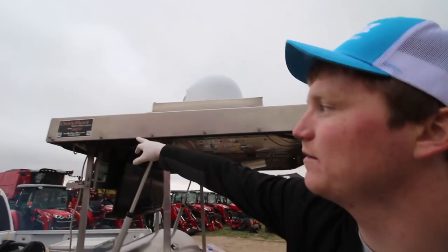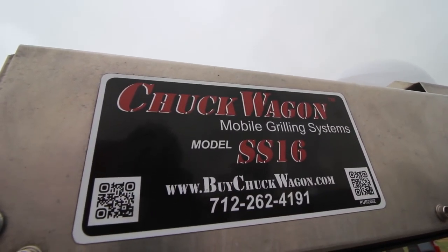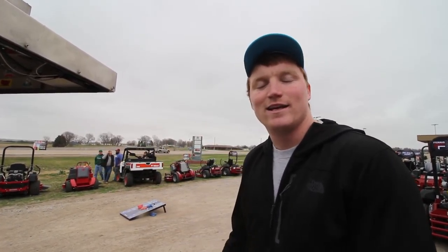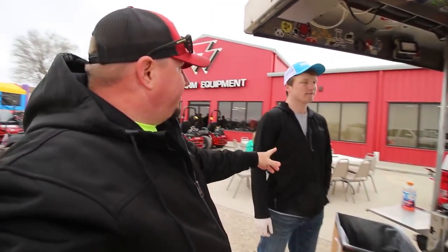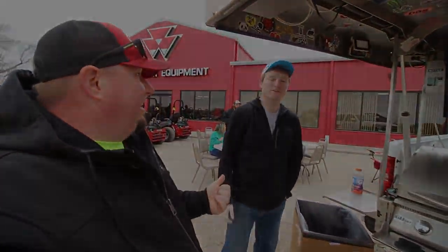You can find the Chuck Wagon mobile grilling system at buychuckwagon.com or chuckwagon.biz. Everything else — Facebook, Instagram, all social media — is chuckwagonMGS, just how it sounds. Make sure you check them out. It's niche for sure, but it serves its purpose and it's a very cool idea, so if you get a chance, definitely check it out.